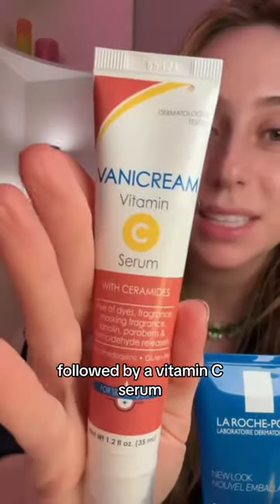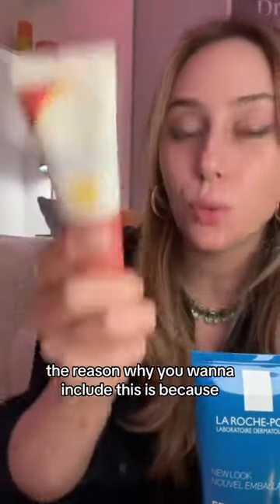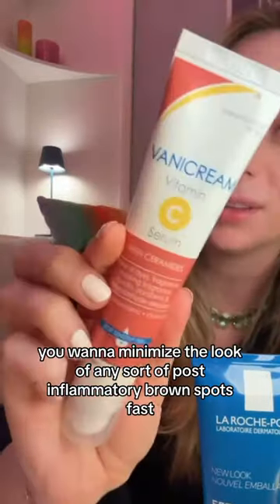Followed by a vitamin C serum. This is a tetrahexydecyl ascorbate vitamin C — it is a vitamin C ester. The reason why you want to include this is because you want to minimize the look of any sort of post-inflammatory brown spots.